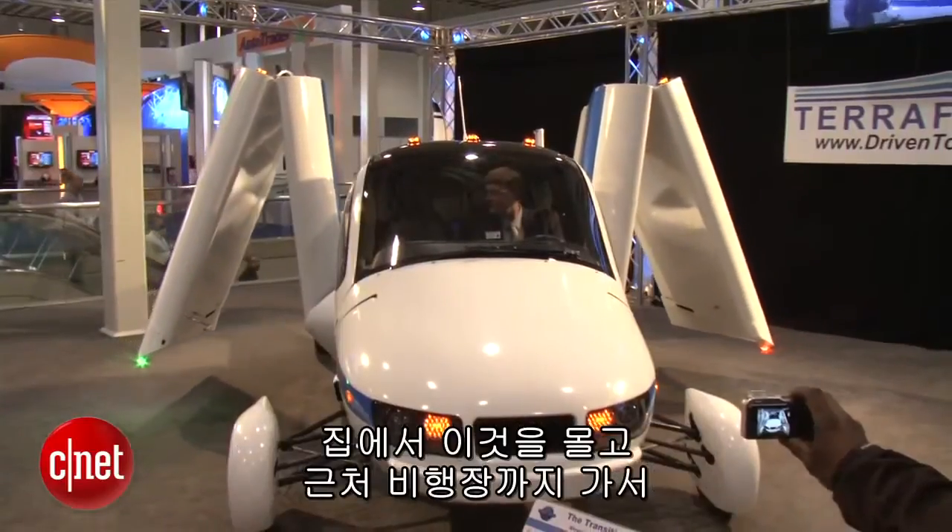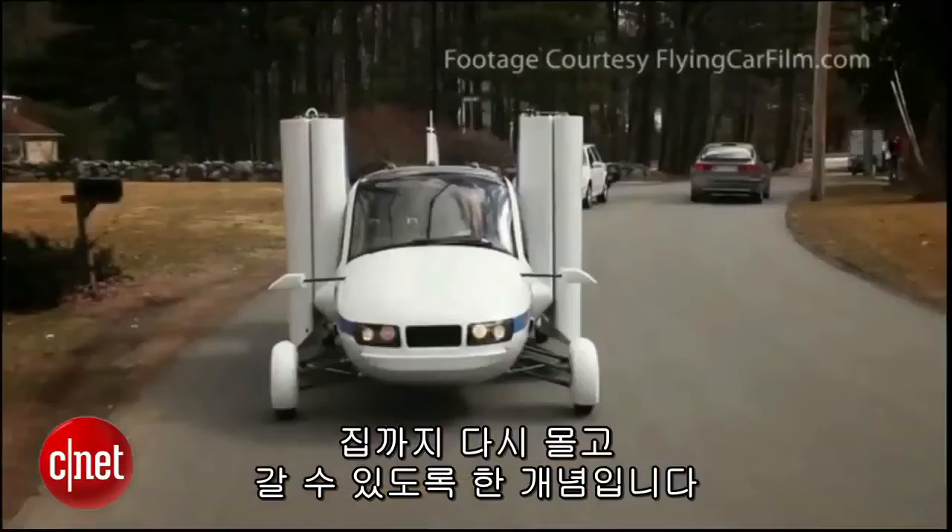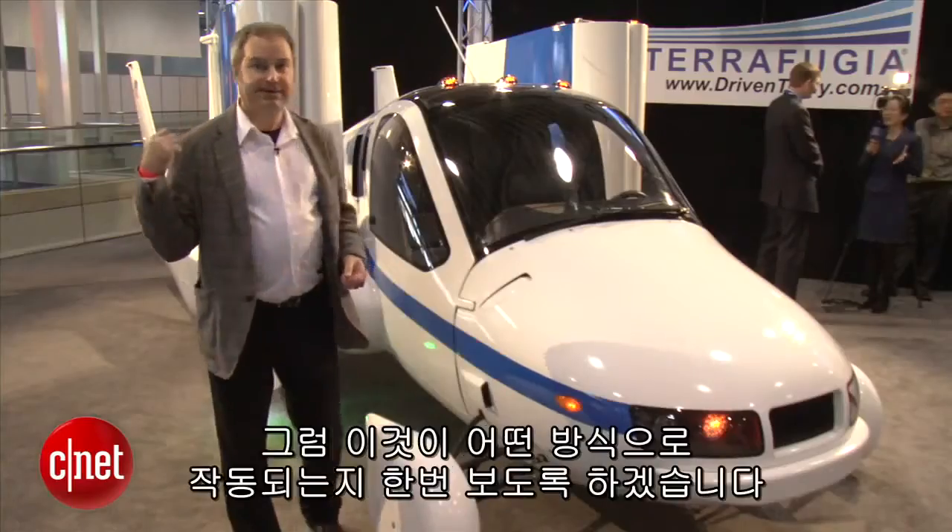The idea is that you can drive this from your home to a local airport, take off, fly around a bit, land again, and drive it back home. Let's go and see what makes it work.